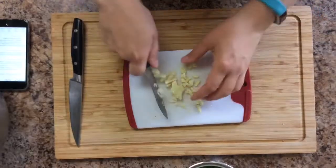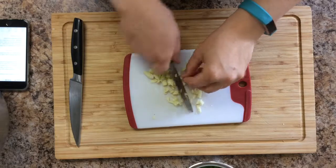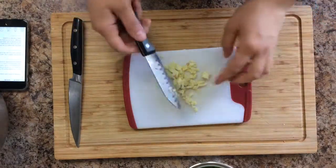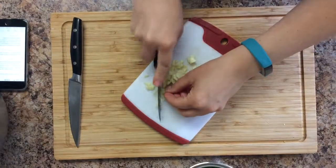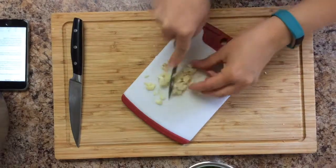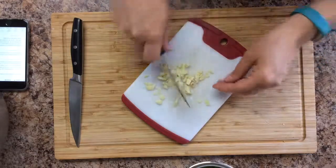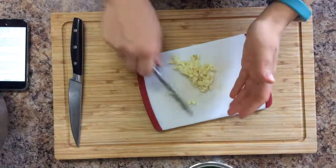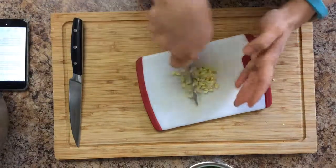I got this knife from Steve for Christmas. I like it because it makes this a lot easier. There are three in the set — a huge one, a medium one, and this smaller one, which I like best. A bigger one would probably do this easier but this knife is already dirty and my hands are covered in garlic, so I don't want to reach into the drawer.